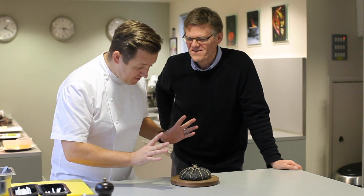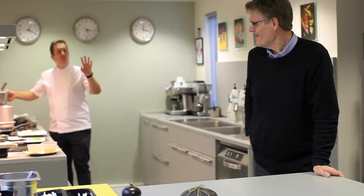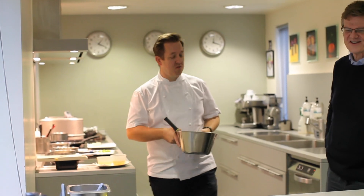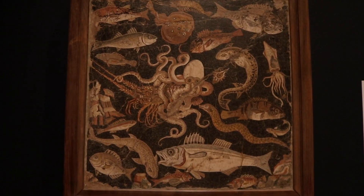With that, we need some amazing butter. We have made a Bay of Naples butter inspired by your lovely mosaic of the sea creatures. We've made our own butter.